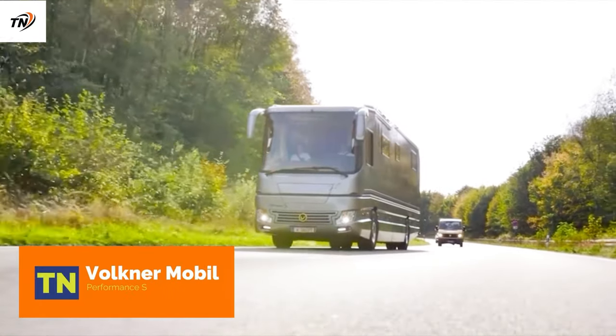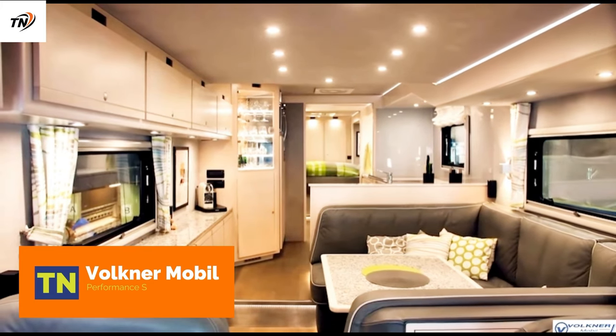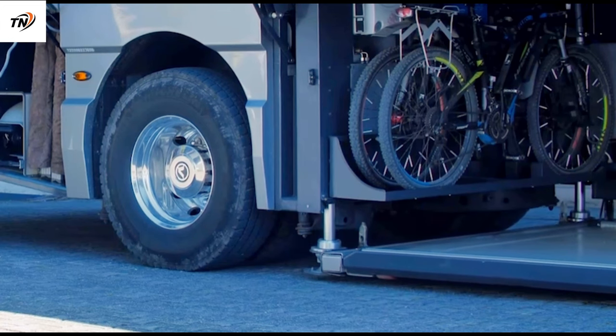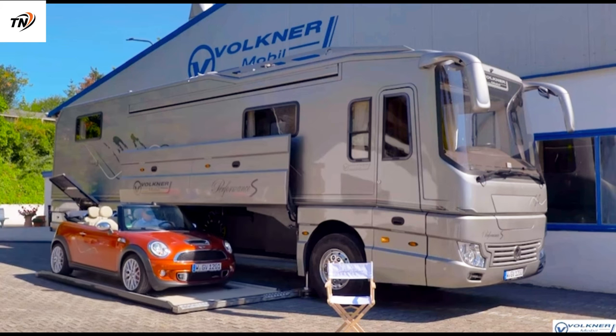Volkner Mobile — the master class in luxury mobile living. At 12 meters long, the Volkner Mobile Performance offers dynamic safety and driving pleasure on the road.